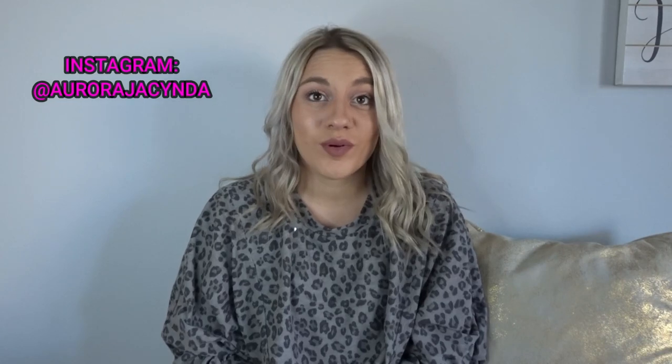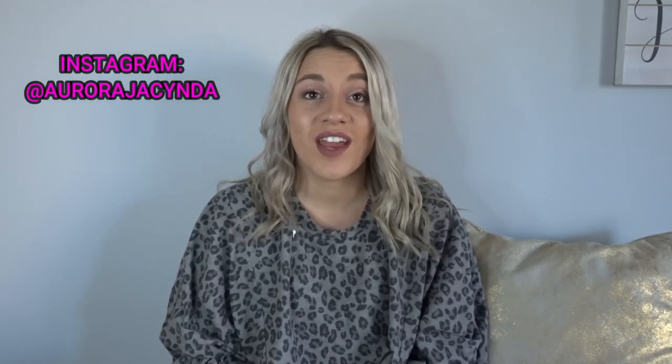Hey guys and welcome to my YouTube channel. My name is Aurora, I go by at Aurora Jacinda on Instagram, and I have a very exciting video for you guys today — I'm going to do a Pink Lily try-on and haul. I've been affiliated with Pink Lily since about the end of August 2019. I started buying clothes from them and then applied for their ambassadorship program, and I was accepted. It has been so much fun for me to do outside of work.